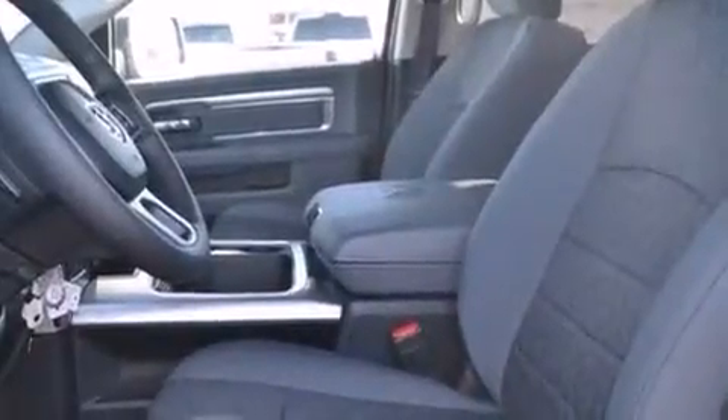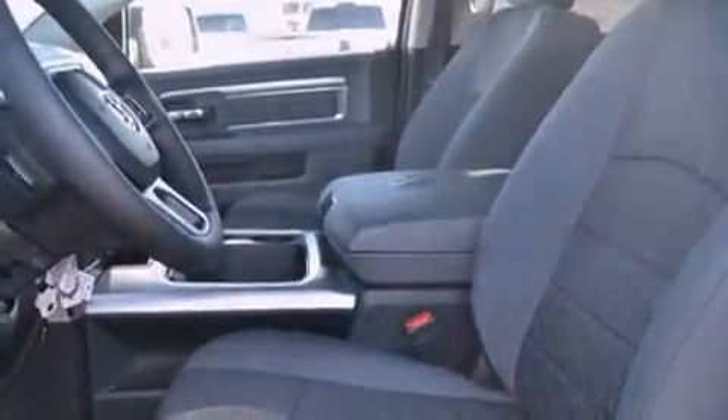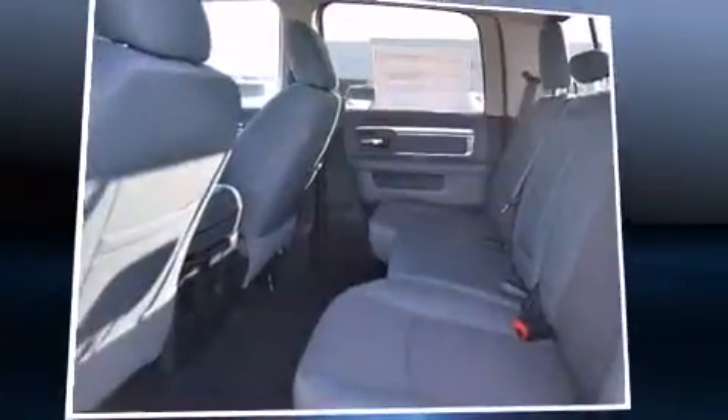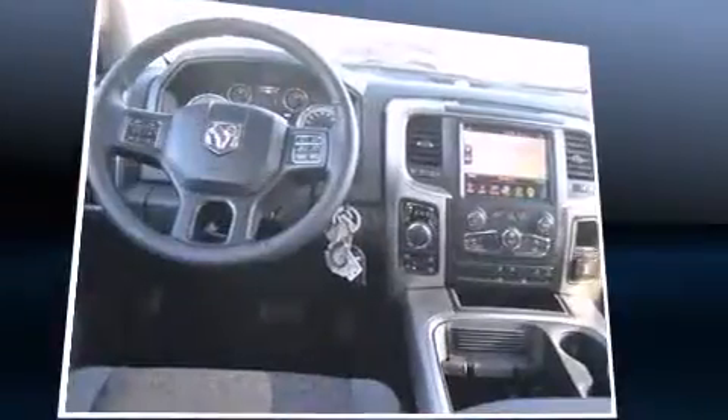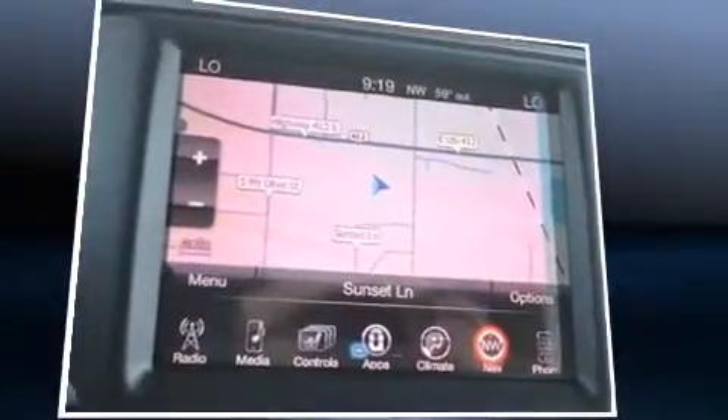It's equipped with tons of terrific amenities, but it won't break your budget. Like heated seats, a built-in garage door transmitter, a rear step bumper, automatic dimming door mirrors, turn signal indicator mirrors, skid plates, a trailer hitch, and much more.